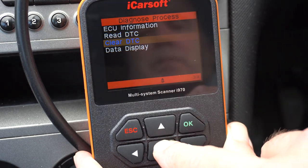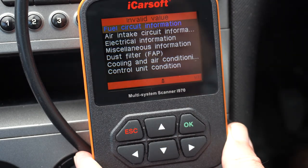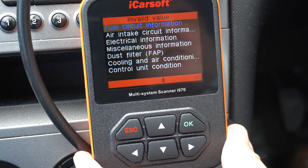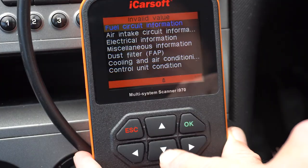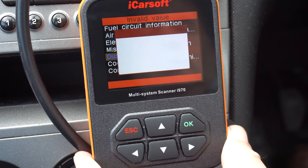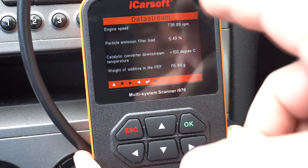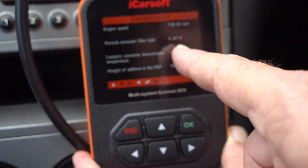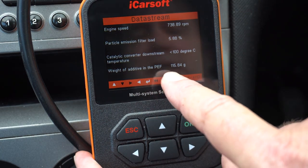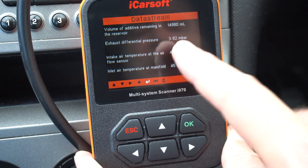Now if I go to data display, down to dust filter - that's our French. FAP stands for filtre à particules, so filter a particulate - that's the diesel particulate filter. Scrolling down: particle emission filter load is 5.49%. Catalytic converter temperature. Weight of additive in the particulate filter is 115 grams. Volume of additive remaining in reservoir.